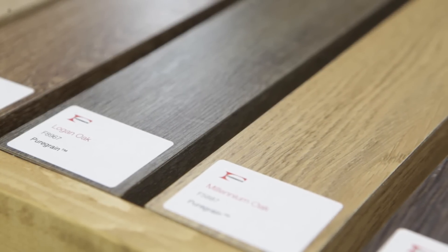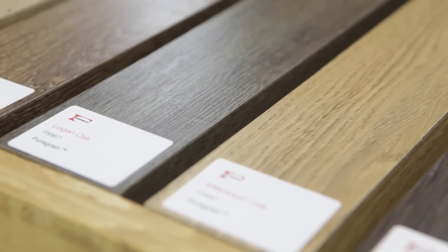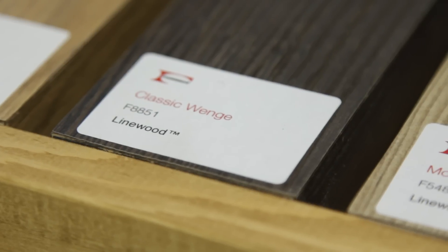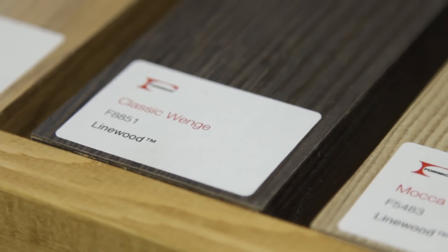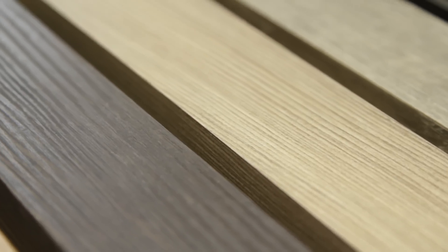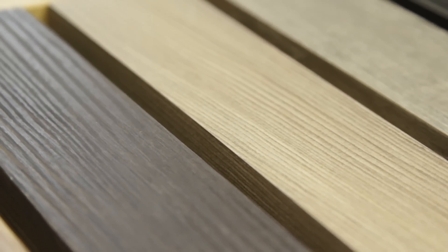Our texture introduction includes two new finishes in the woods section. One is called Pure Grain — it's a replication of an oiled oak type of finish, medium gloss, very applicable to oaks but also to other species. The second texture is called Lime Wood, which is a straight grain brushed type of wood grain finish in two gloss levels.